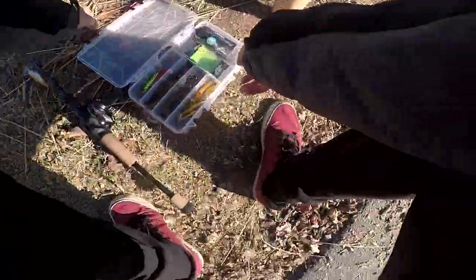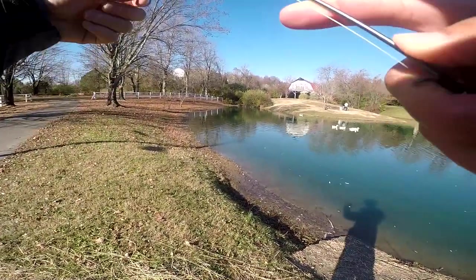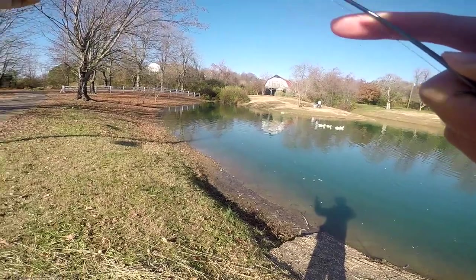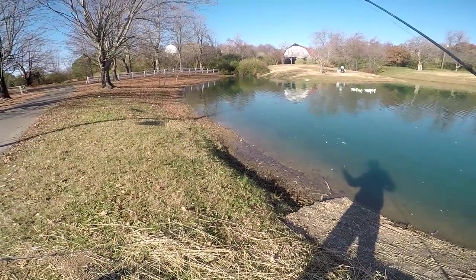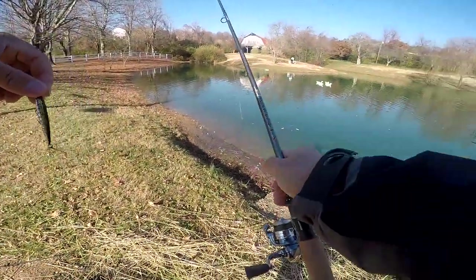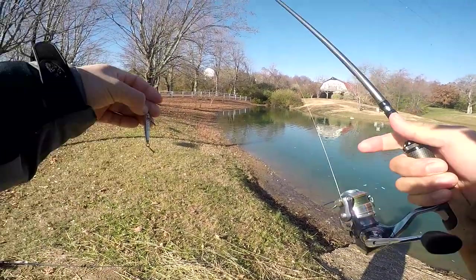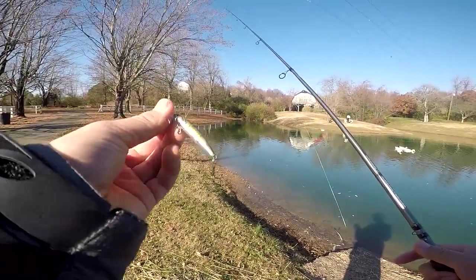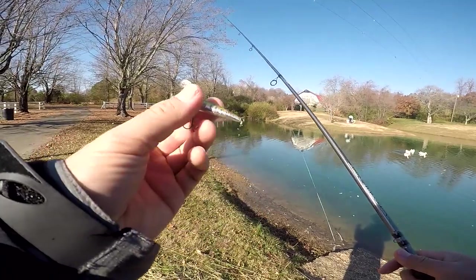Starting off on a good spot. Wasn't paying attention, looked down, saw a bass just swimming there. I was like where the heck did my lure go? So I just set the hook — hopefully it went in its mouth — and it was already in its mouth. Good sign that they're lethargic and want something that's not moving much. This little jerk bait is the key.